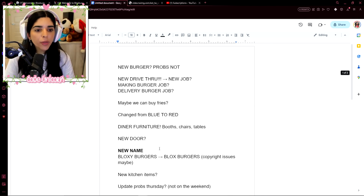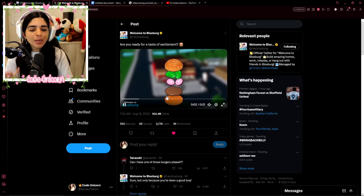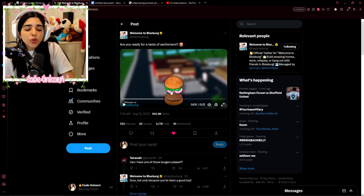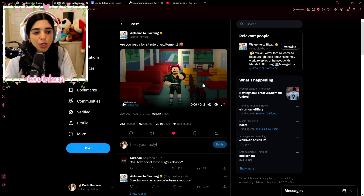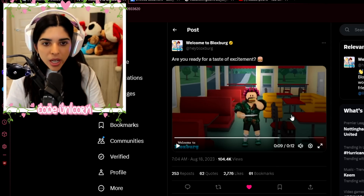So there it is — that was a mouthful! I'm just super excited. We are getting a Blox Burgers revamp and we already know so much: a drive-thru, changed from blue to red, a full-on new logo, new diner furniture that we can possibly use in build mode. So much is coming — we have been waiting like two months now, so it better be great! Let me know what you guys think in the comments below, what else you'd like added. I hope you enjoyed — go check out my stream for more depth on this.